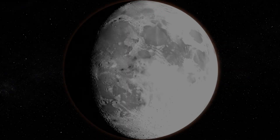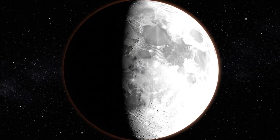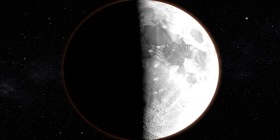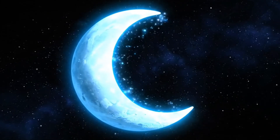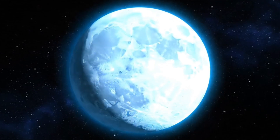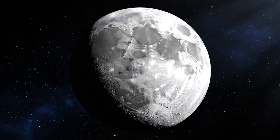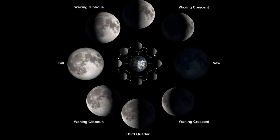But here's the catch — most of us actually misunderstand what's happening. Some people think the Earth's shadow causes Moon phases. Nope, that's only for eclipses. Others believe the Moon only shows up at night. Wrong again — you can actually spot many phases during the day if you know when to look. And maybe the biggest misconception: that the Moon changes shape. The truth is, the Moon is always a full sphere. What changes is how much sunlight we see reflecting off it, depending on its position relative to Earth and the Sun.